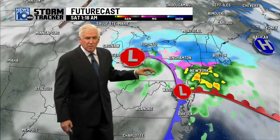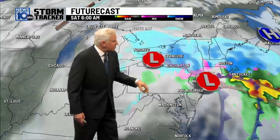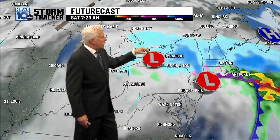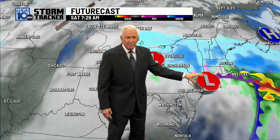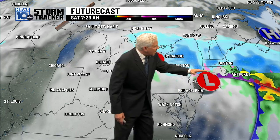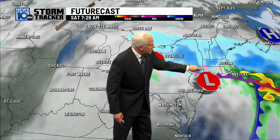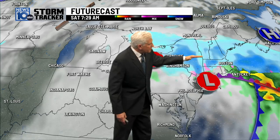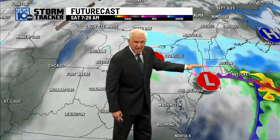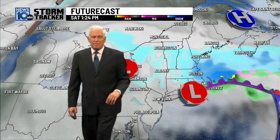The primary storm stays west. Here's the secondary development, and that storm by seven o'clock Saturday morning near New York City. The models have the sleet line kind of bouncing around — that's the pink that you see. Some bring it up to Albany, some keep it south of Albany. Then the storm tracks towards Cape Cod.